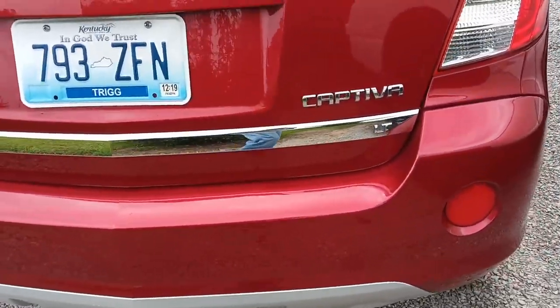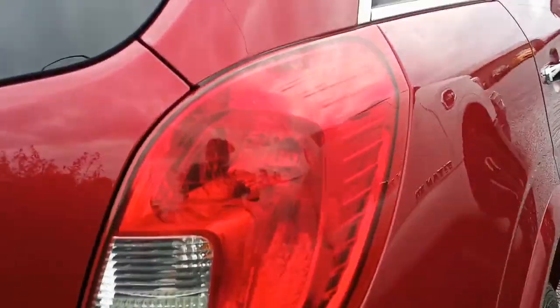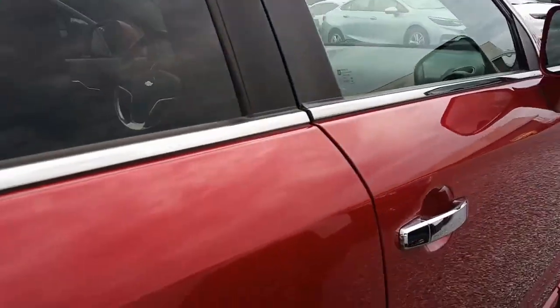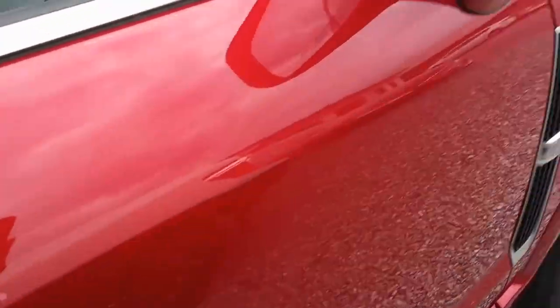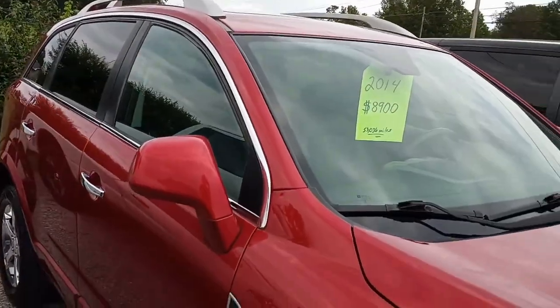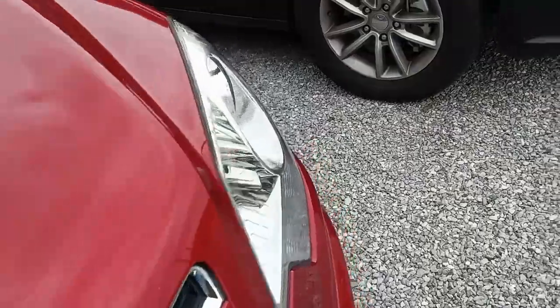We're just going to make a quick pass around the outside — it might rain so I'm trying to make this quick. There are a few dents from being hit by a little bit of hail, but that helps keep the price down. $8,900 is the current asking price, and it's got about 53,000 miles on it.